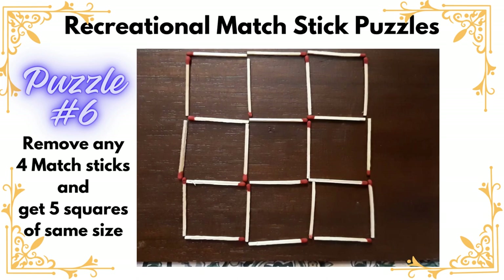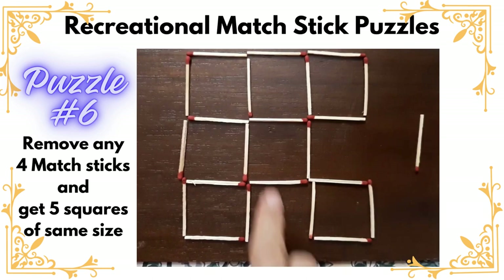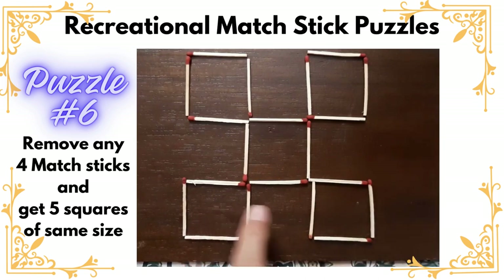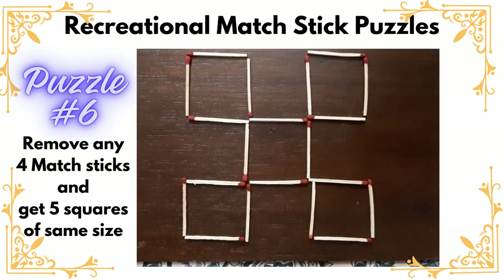Hello everyone, are you ready to solve another interesting matchstick puzzle? Here you can see a shape has been created with the help of matchsticks. The challenge is you can remove four matchsticks and the resultant shape should give you five squares of the same size. Do you see some other solution? Please let us know.